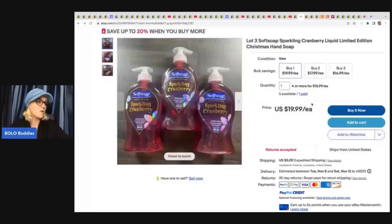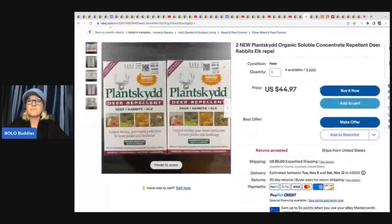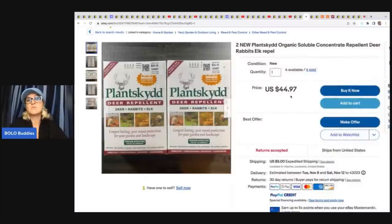Hand soap at 49 cents each also came from Ollie's — she's selling these for $19.99 with $5 shipping, and you get three of them. She has five available. The next item is this plant kid organic soluble concentrate deer and rabbit repellent. It came from Dirt Cheap, another place she sources from, and she paid 80 cents a box. So she's got $1.60 for the set and she is selling them for $44.97 plus shipping — she has sold four of them.